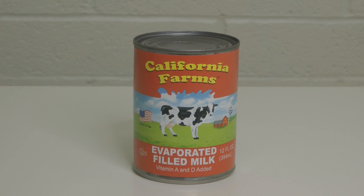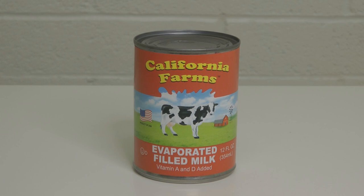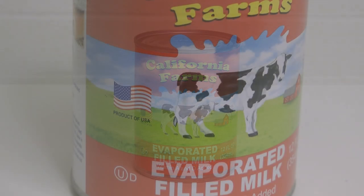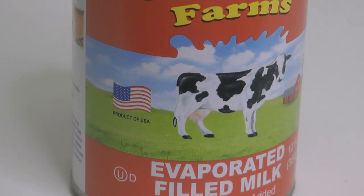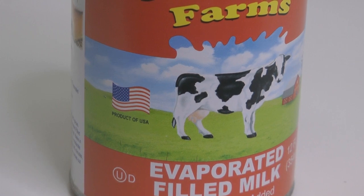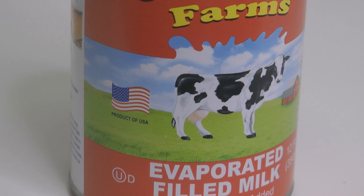I just didn't pay attention — I didn't understand what it was, I didn't even notice — but on the label it says 'evaporated filled milk.' Somebody pointed out that is filled milk. I never heard of filled milk; I didn't pay any attention to it. I was looking at the beautiful Holstein cow on the label. What's healthier than milk from a Holstein? It even says 'Made in the USA,' so at $1.25 it seemed like a great buy.